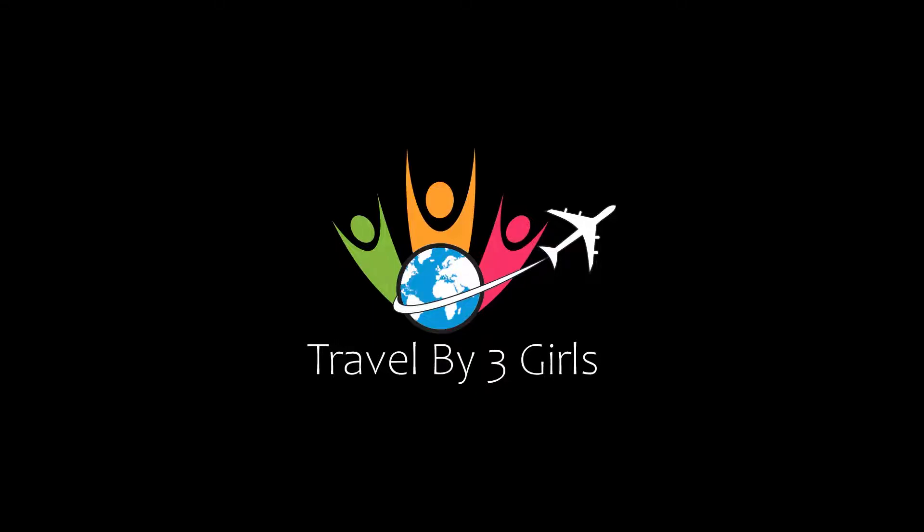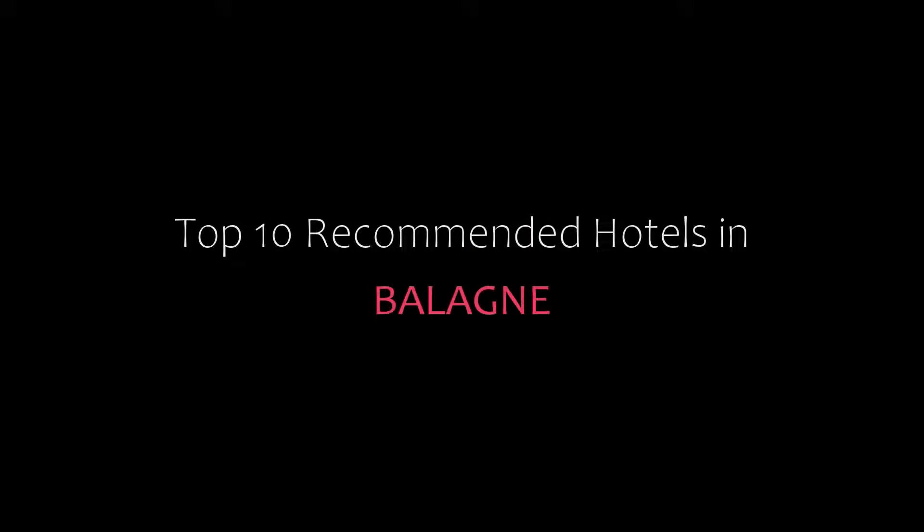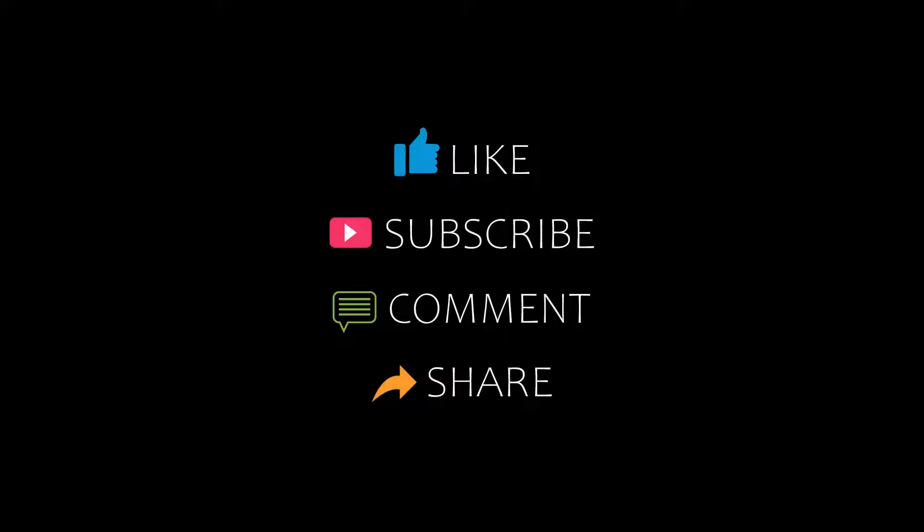Hello friends, welcome back to my channel and now you are watching top 10 recommended hotels in Balagane. Please subscribe to my channel and don't forget to like, share and comment. Let's start the video.